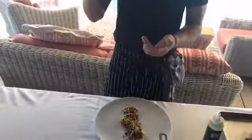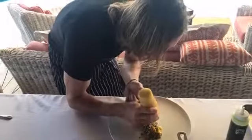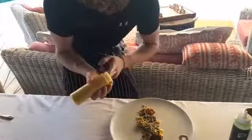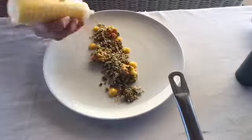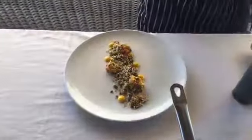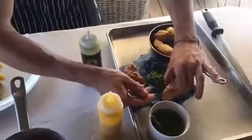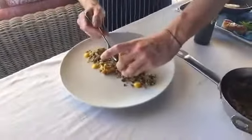Next we've got mango puree — just fresh mangoes blended with lime juice, lime zest, salt, and cayenne pepper. Just a few dots on the plate. After that we've got the fish, which has been resting and drained off. Hazelnut pesto goes on.